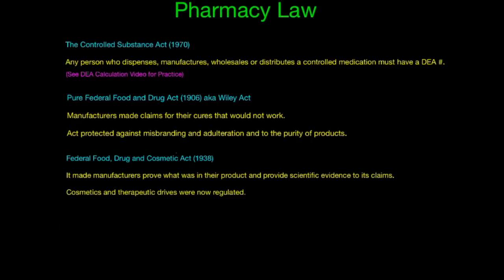Another law is the Pure Federal Food and Drug Act of 1906, also known as the Wiley Act. This act made sure that manufacturers wouldn't make claims for cures that wouldn't work — so you can't say this is going to fix obesity if it's for your vision. This act also protected against misbranding and adulteration into the purity of products.